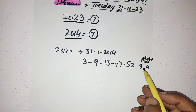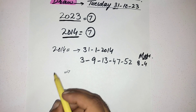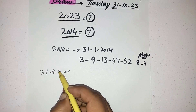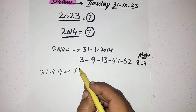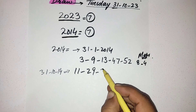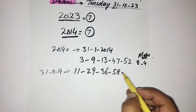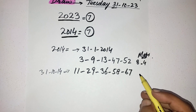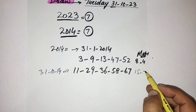The second draw was on October 31st, 2014: numbers 11, 29, 36, 56, 58, and 67, and the Mega Balls were 15 and 2.